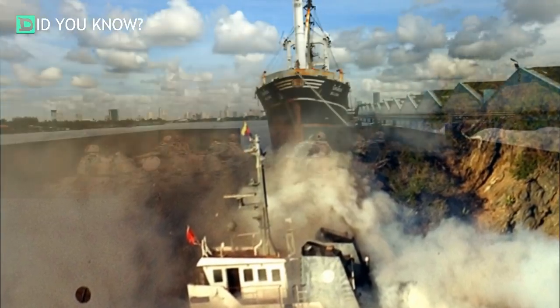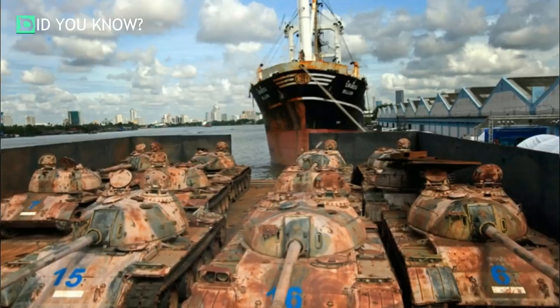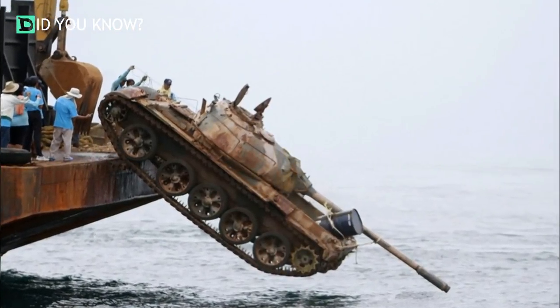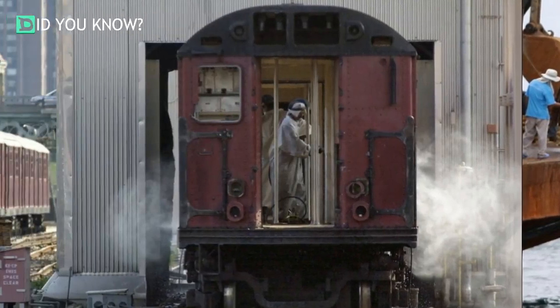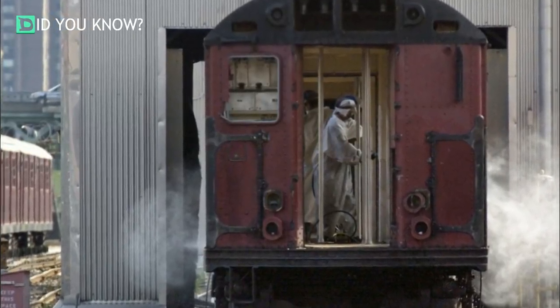Here are 25 retired tanks getting shipped out to the Gulf of Thailand, headed down into the water. An old train car being steam cleaned prior to becoming an artificial reef.